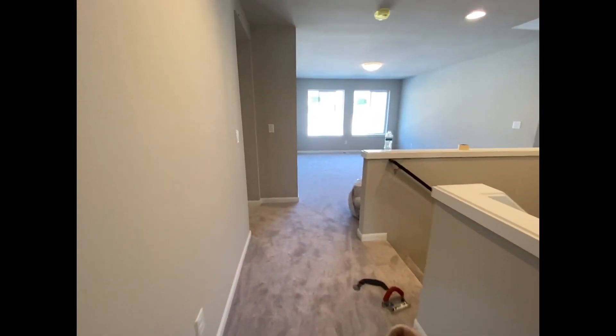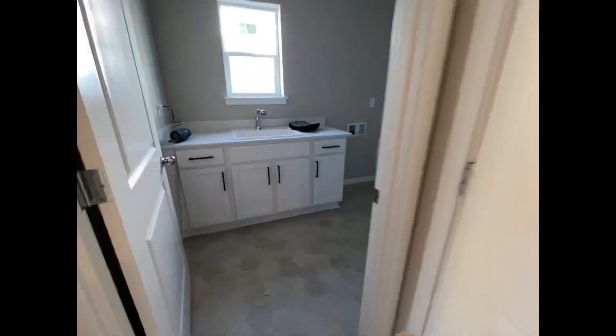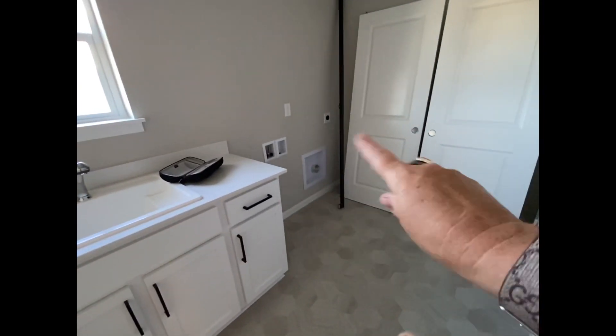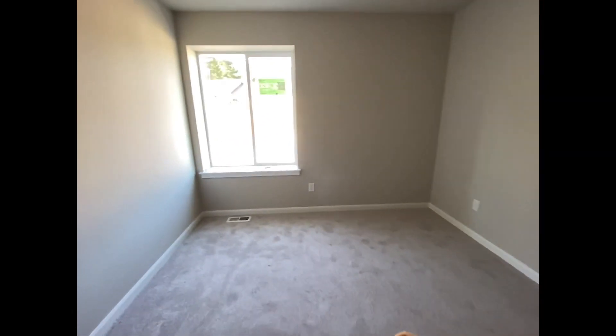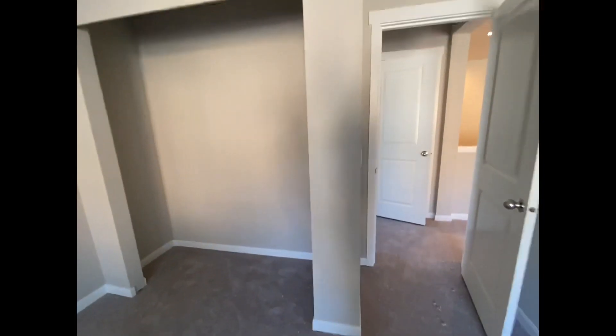This linen closet, of course, will get racks. Then huge laundry room — I love this. The deep sink, washer and dryer hookups there. The furnace is in that closet. And I cannot get over how big this bedroom is. Frankly, a king-size bed set could fit in here. It's just really nice. I just wanted to show you some progress while I was in the neighborhood.